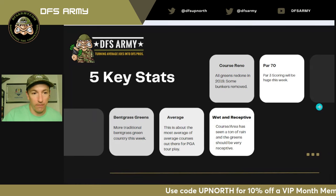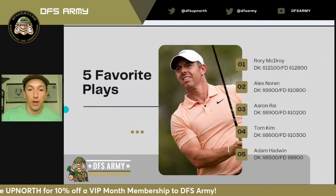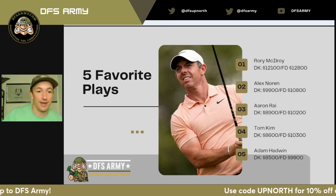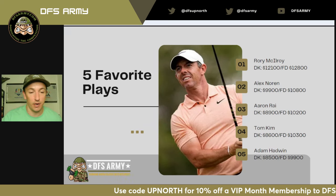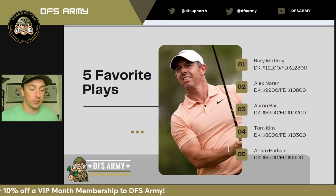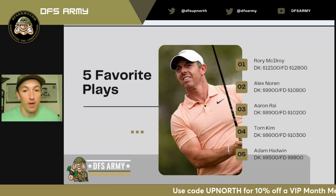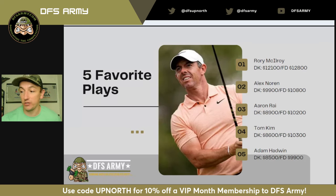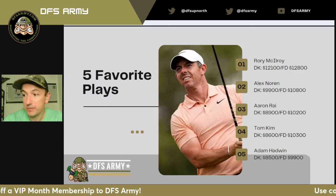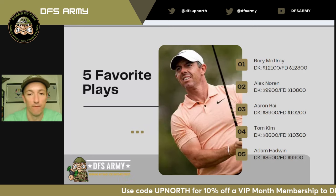That leads into my five favorite plays this week. We are starting with Mr. RBC Canadian Open himself, Rory McIlroy. He won here in 2019. Obviously the course has been redone, but I love Rory this week — he is not near expensive enough. He should be $13,000 on DraftKings at minimum. I wrote in my notes I'd play Rory or smash Rory up to $15,000 this week, especially with the hybrid pricing we've been seeing on PGA. I am all in on Rory, and similar to last week, I like a stack at the top — Rory and Alex Noren are going to be those two guys for me.